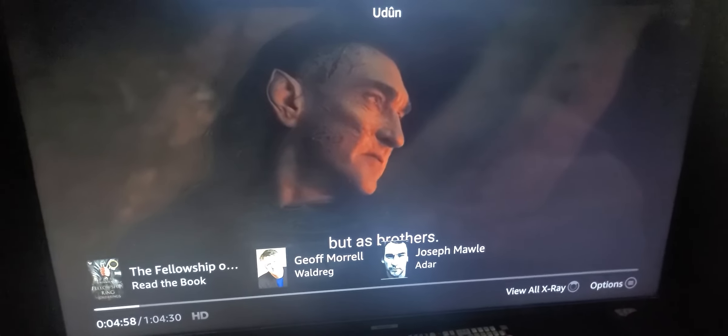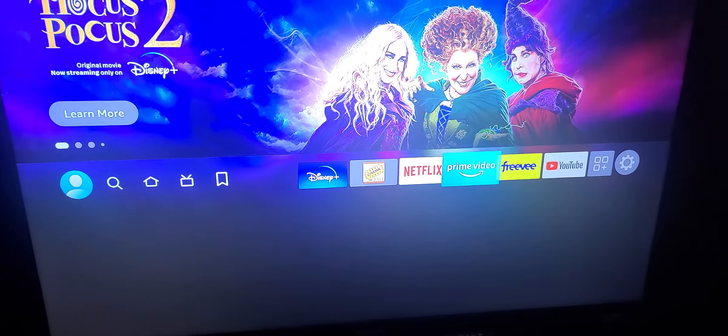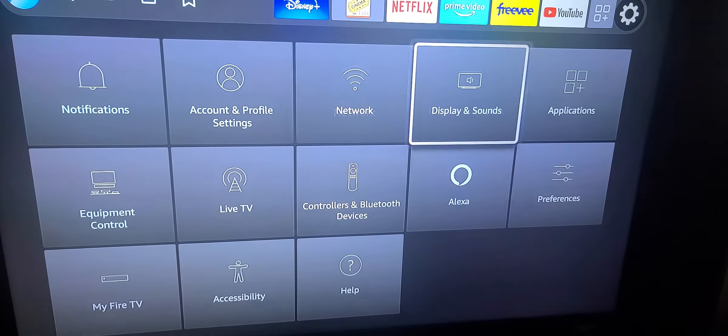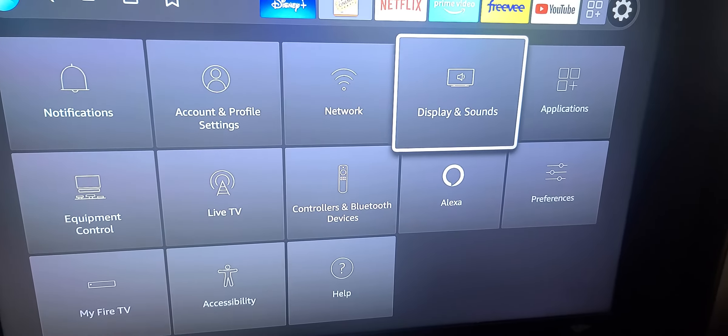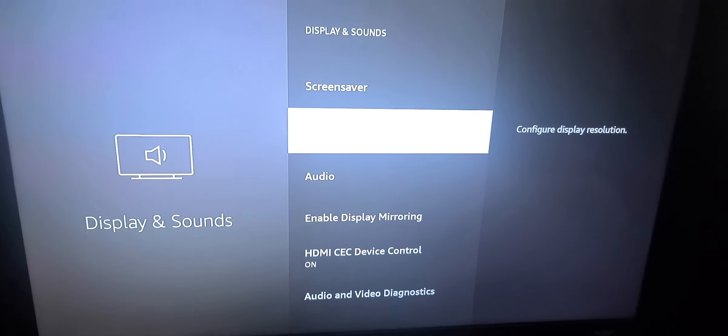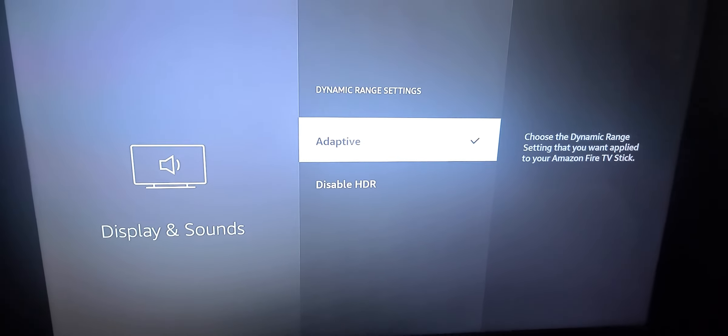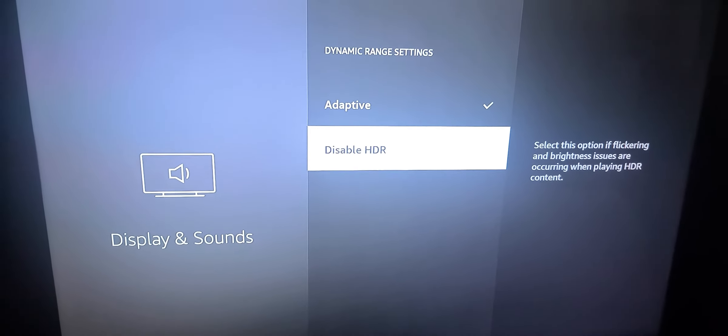The way you change the settings on the Fire Stick is you go to the dashboard and go to the settings gear on the far right. Go down to Display and Sounds, select Display, scroll all the way down to Dynamic Range Settings, and then disable HDR.